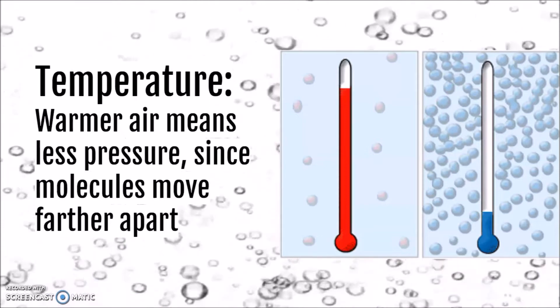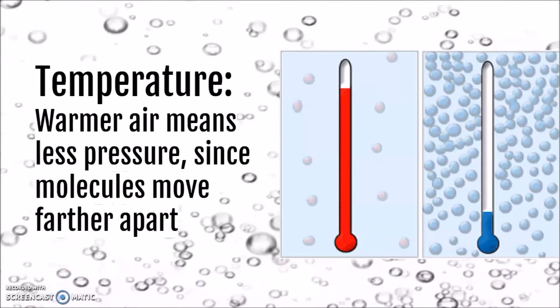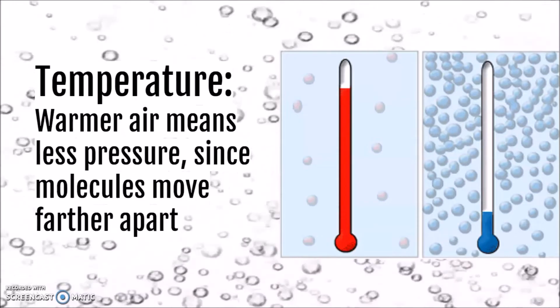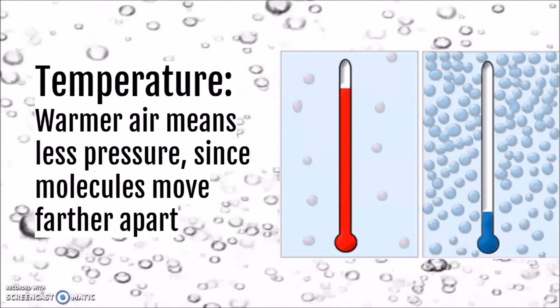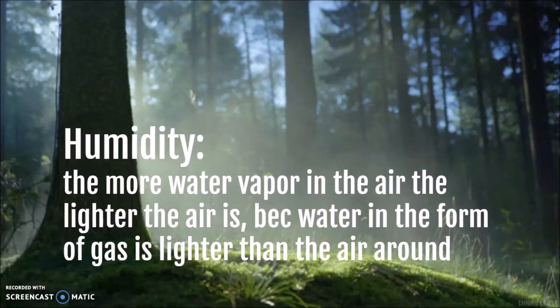When air is cooled, its molecules move closer together. When the air is warm, fewer molecules are pressing down in a given area. Another thing that affects air pressure is humidity — the more water vapor that's in the air, the lighter the air is, because water in the form of gas is going to be lighter and have less mass than the other gases in the air like nitrogen and oxygen.